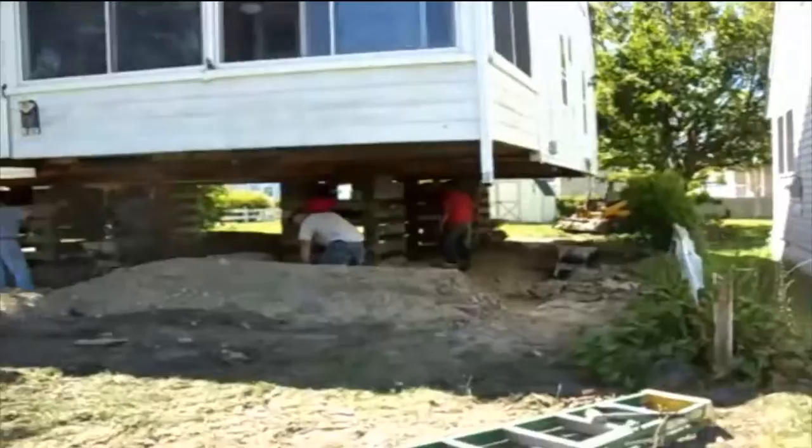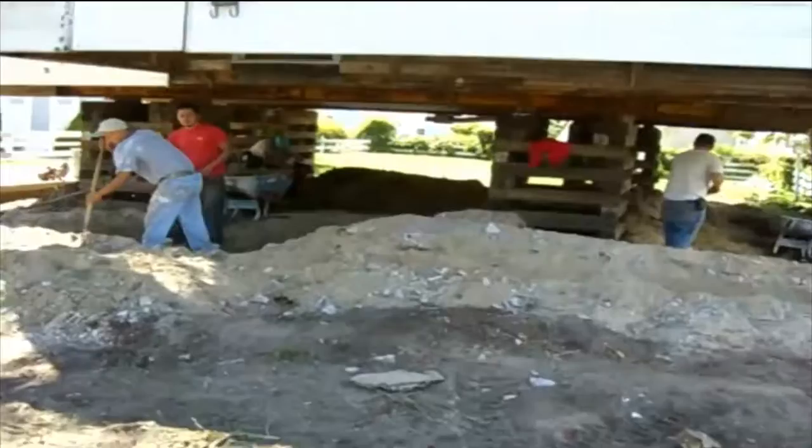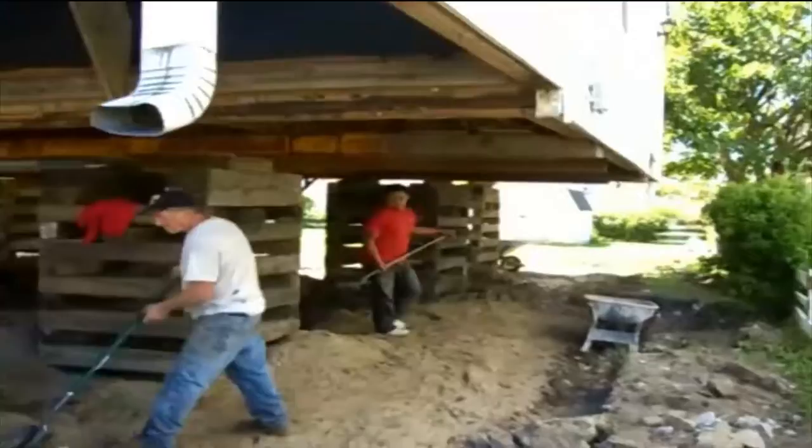This is a house that we lifted on 81st Street in Stone Harbor, New Jersey. The house needed a new foundation. It also needs footings, so the footings are being jackhammered out right now. There's going to be new reinforced footings placed under the home to carry the new reinforced block wall. It's all high wind tie-down hardware.